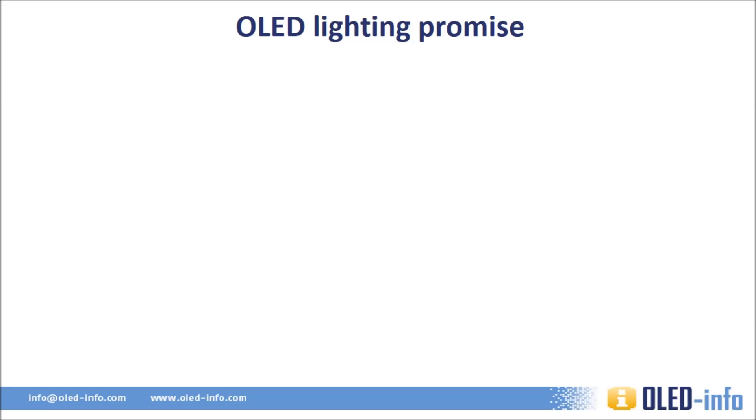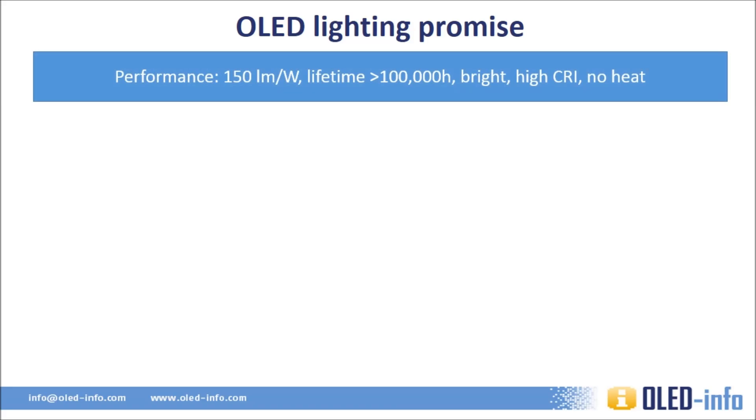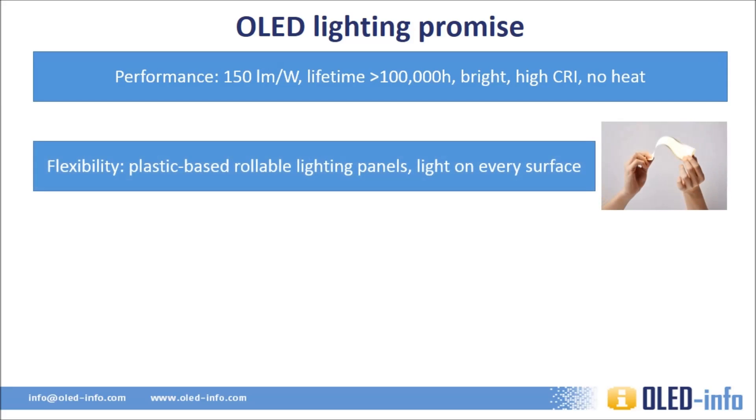OLEDs can enable very efficient lighting devices. Within a few years, OLEDs are expected to reach an efficiency of 150 lumens per watt. Lifetime, measured as hours until brightness falls to 70% of original brightness, will probably go over 100,000 hours, while panels will achieve a high color rendering index, or CRI. OLEDs can be deposited on flexible substrates such as plastic, metal, or flexible glass, enabling curved, bendable, or even foldable and stretchable panels. There are already some flexible OLED panels available in the market today.